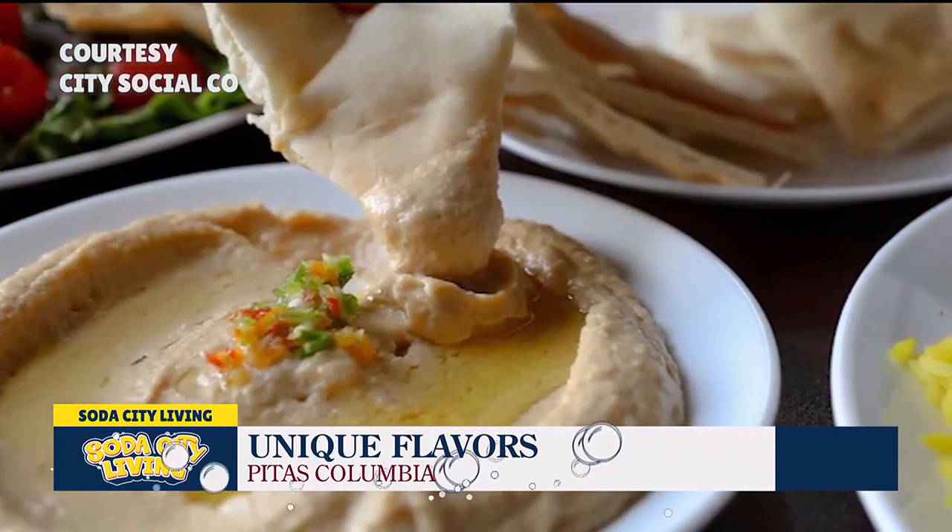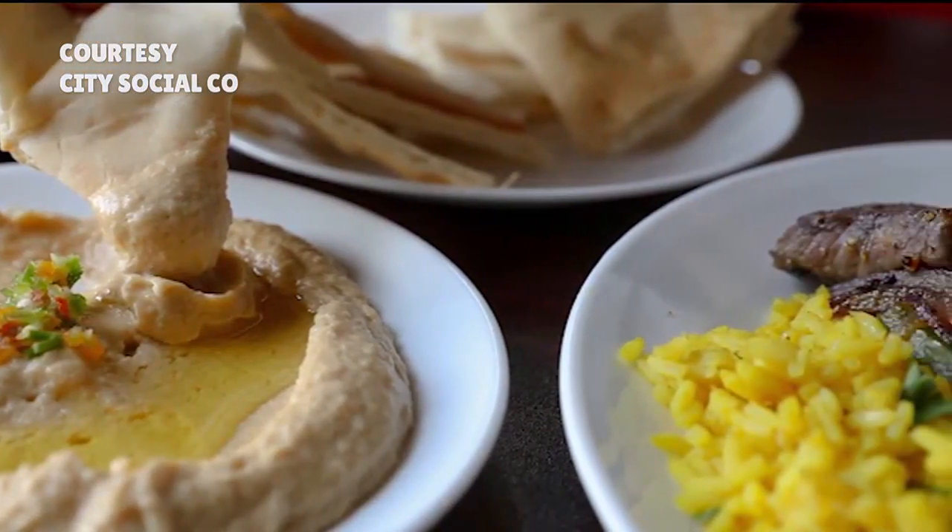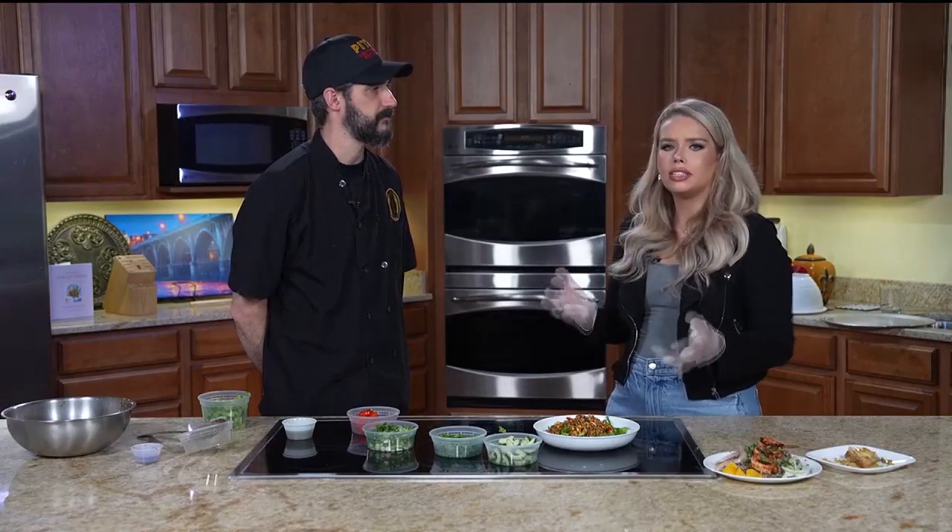For someone who's never tried kofta before, it's ground lamb and beef with seasonings — garlic, parsley, cilantro, and smoked paprika. For someone new to Mediterranean food, what I like to do is bring a bit of a fusion with elements from my Southern food background and the Mediterranean techniques I've learned, and implement that in my specials so everybody sees something familiar and something exciting. Thank you so much, Chef Jeff, for coming in and showing us all of these wonderful specials.